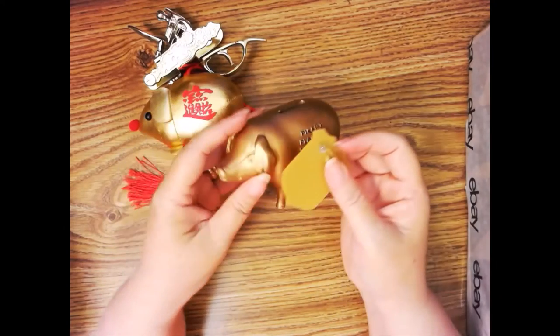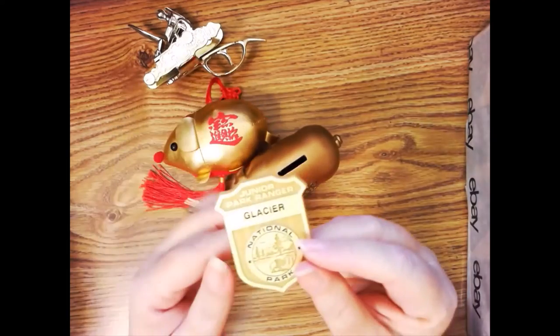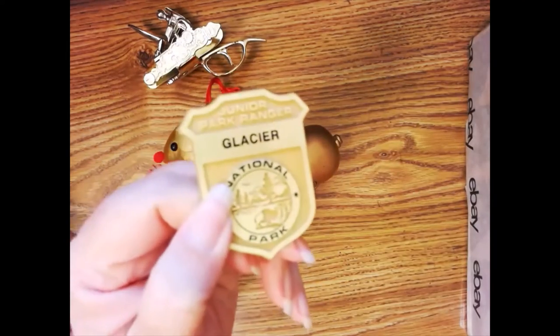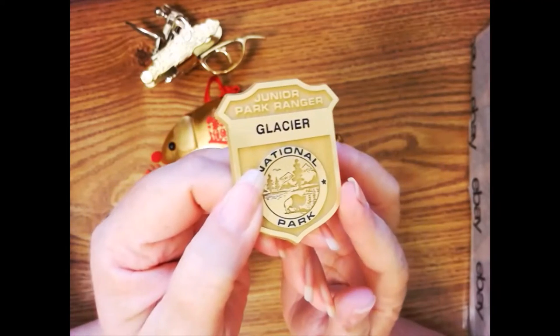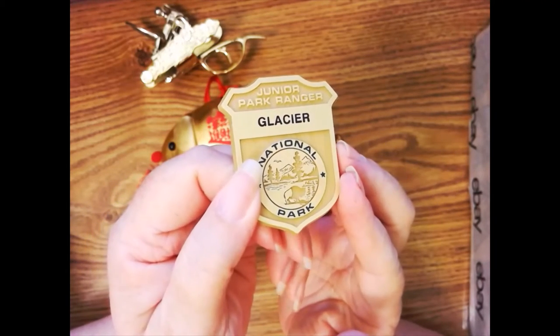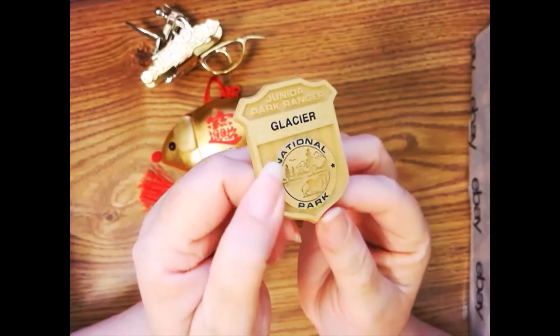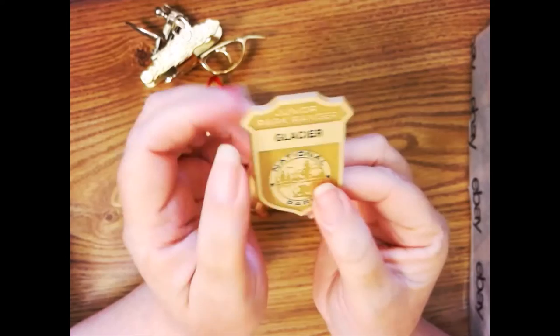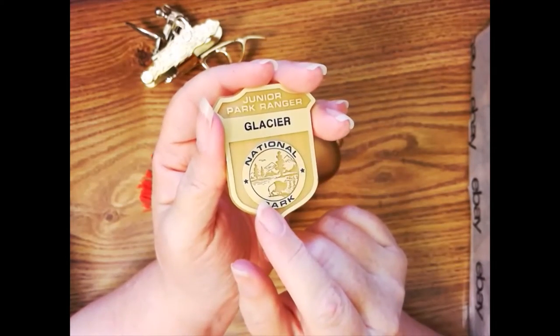But the real find in that little baggie was this Junior Park Ranger badge. It's a plastic badge from Glacier National Park. Apparently they make these badges for all the national parks, so there are people out there who collect them from each park, and these sell for about $10. So for my $2.99 bag of little stuff, I think this was the real find.